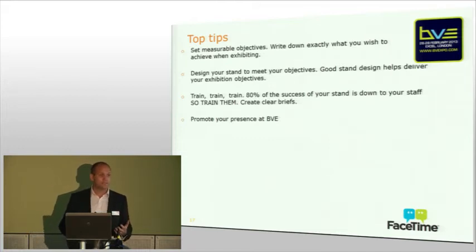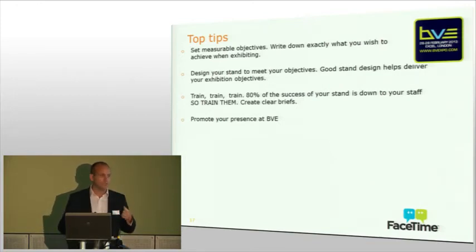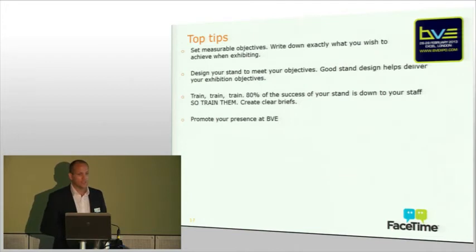Amanda's already touched on promoting your presence. We've talked about a raft of things that we can do — a lot of free opportunities that we offer to you. Don't just be limited to the examples we've put up there. If you've got a product launch, a specific campaign, or a specific audience you want to reach prior to the event, please give us a call because we're more than happy to help you promote yourself. The simple message is: the more that you put in before, the more you advertise to your customers and potential customers that you're going to be at the show, set up meetings — the more you will get out of the event and the more likely you are to achieve your objectives.